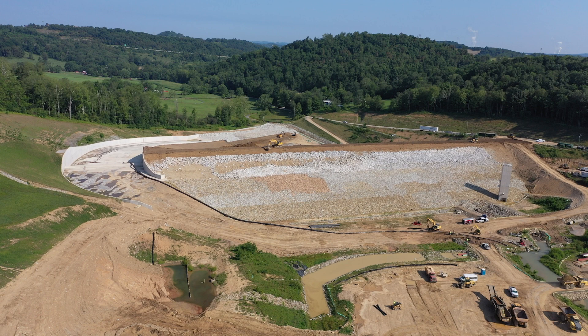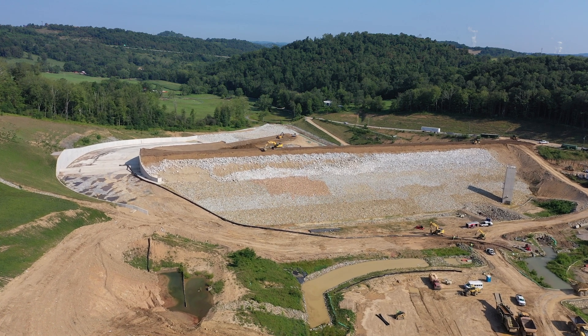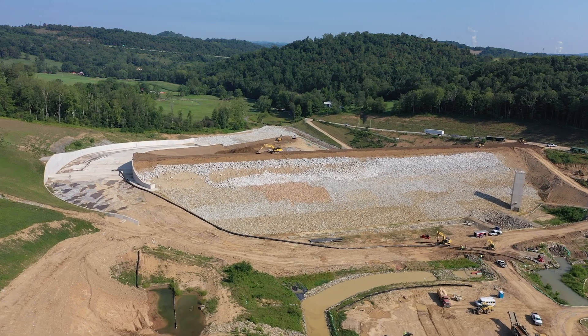The long pipe you see extending across the reservoir and into the spillway is part of the pumping system used to convey Coben Creek flows around the dam, releasing them into the spillway where the water flows back into Coben Creek. This will continue until all work is complete and filling is set to begin.